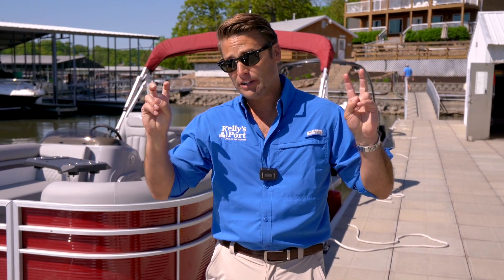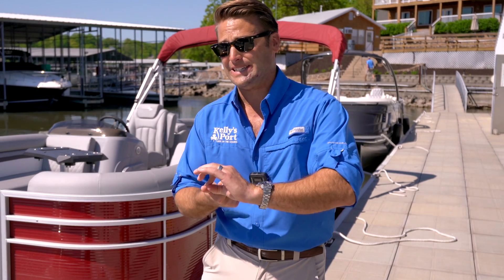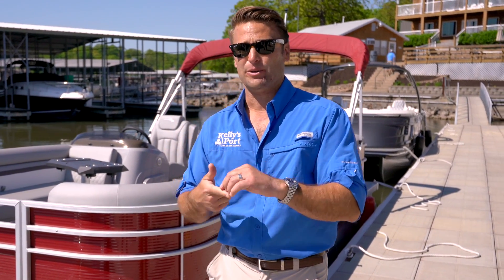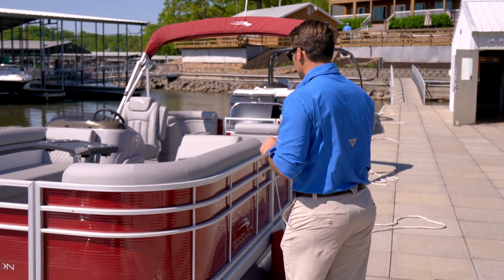So if you're using this for yourself but then also your friends who use your VRBO — one, that's gonna add some great additional value to your VRBO property, and number two, it could turn around and be a pretty good investment for you.